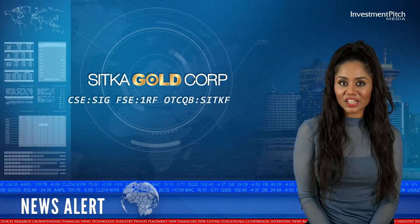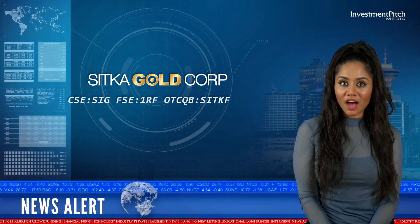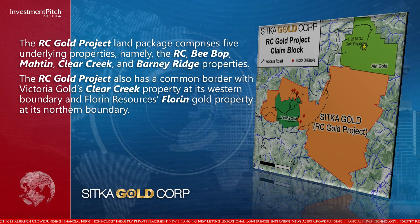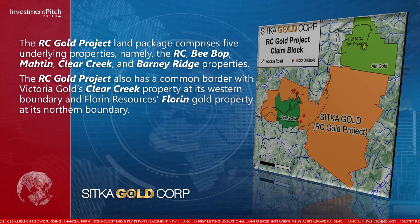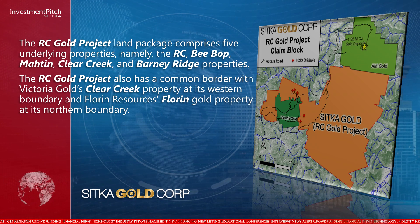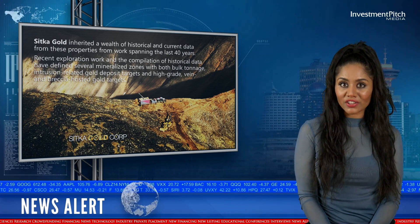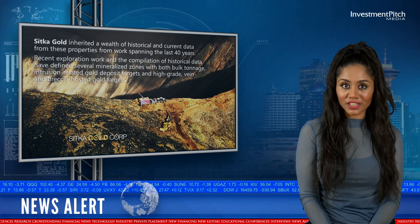The RC Gold project land package comprises five underlying properties: namely the RC, Bebop, Matin, Clear Creek and Barney Ridge properties. The RC Gold project also has a common border with Victoria Gold's Clear Creek property at its western boundary and Florin Resources' Florin Gold property at its northern boundary. Sitka Gold inherited a wealth of historical and current data from these properties from work spanning the last 40 years.